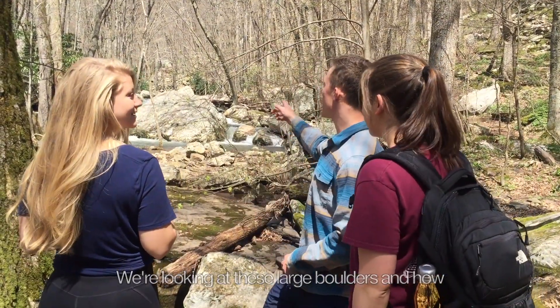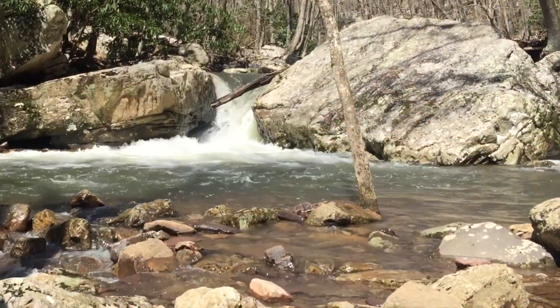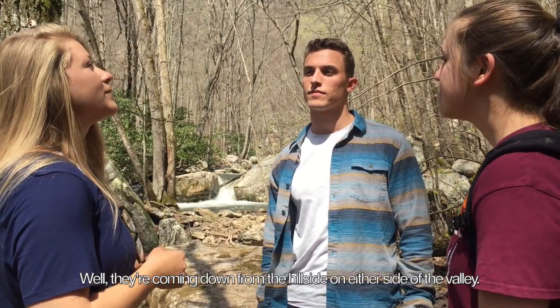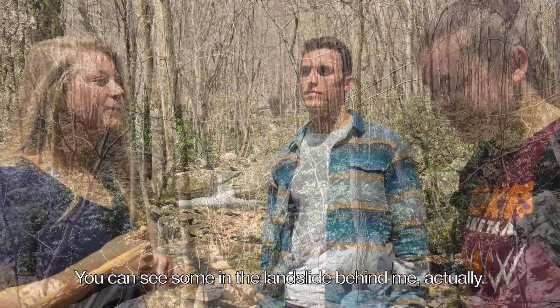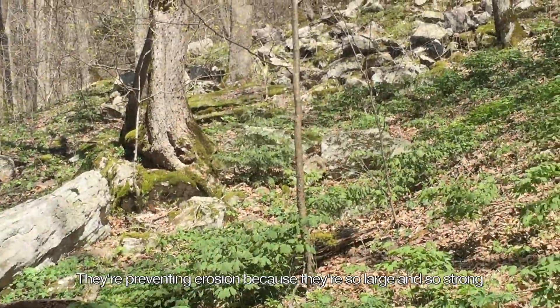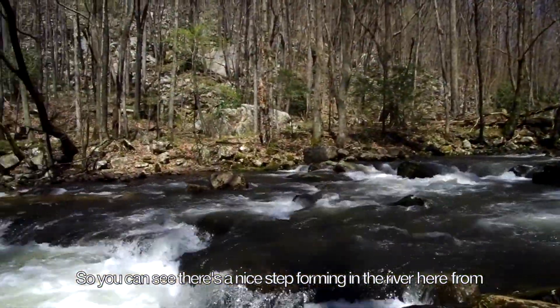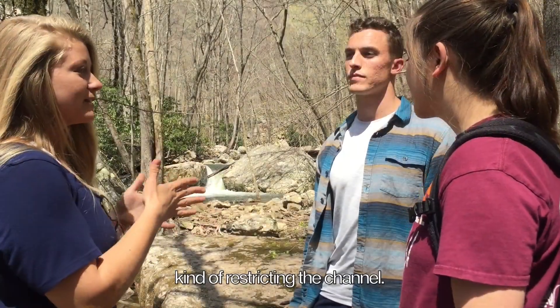We're looking at these large boulders. Where do these boulders come from? They're coming down from the hillside on either side of the valley. You can see them in the landslide behind me. They're resisting erosion because they're so large and so strong. You can see that there's a nice step forming in the river here because there are two really big boulders coming in and constricting the channel.